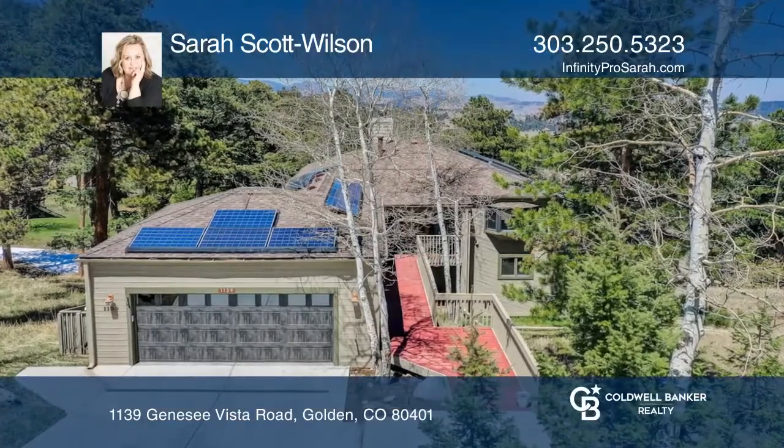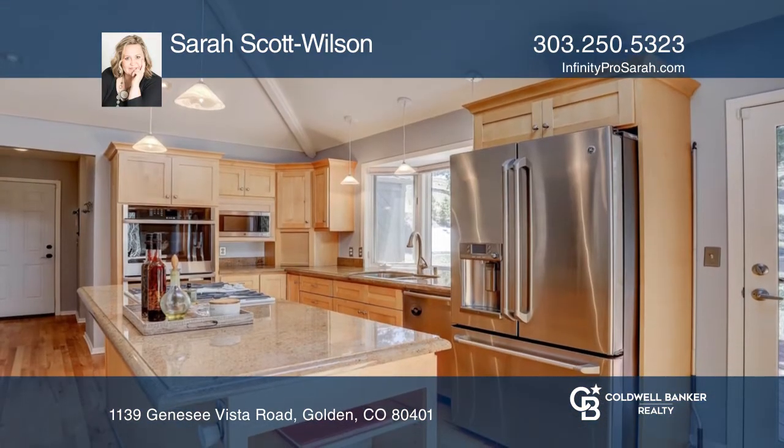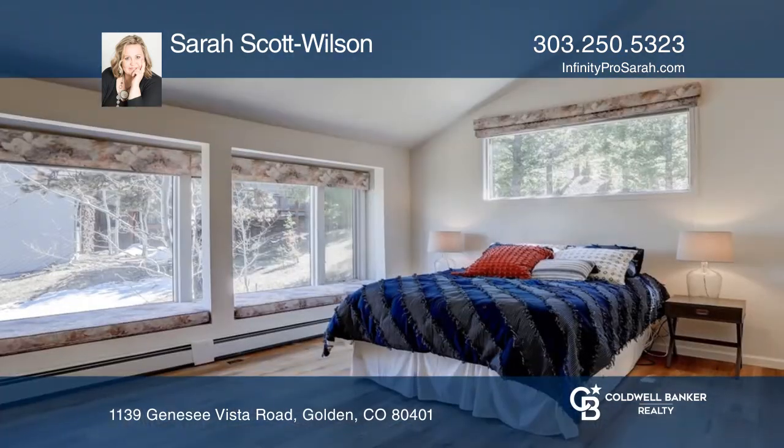Upon entering the home you'll find a unique and welcoming floor plan. The main floor is ideal for entertaining with a well-appointed kitchen and a pass-through to the dining room and deck. The double-sided gas fireplace opens to the dining and living room.